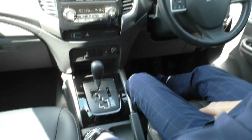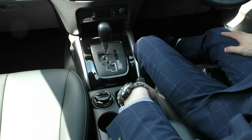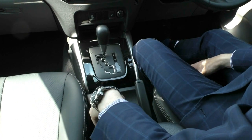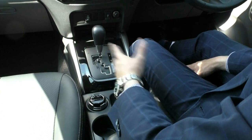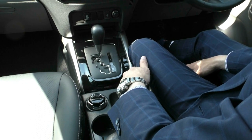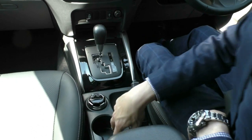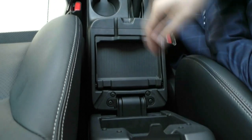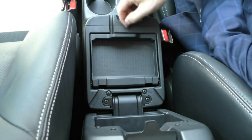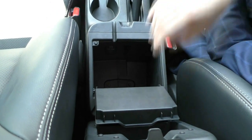The four-wheel drive selector gives you two-high, four-high, and four-high low. You can go from two-high to four-high at up to 100 kilometres per hour — simply turn the selector and you're in four-wheel drive, which is really easy and one of its kind on the market. You also have two cupholders, a manual handbrake, a vinyl-wrapped console with two storage compartments, and another 12-volt socket with a good amount of storage underneath.